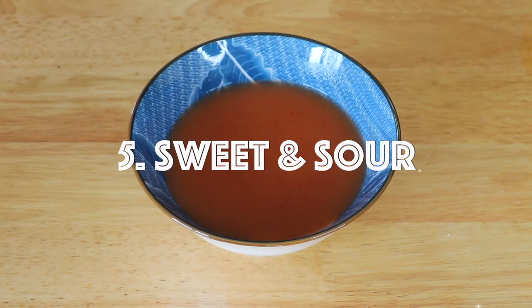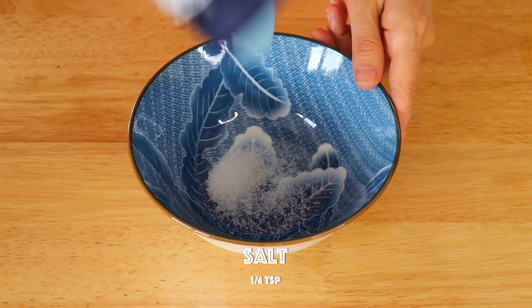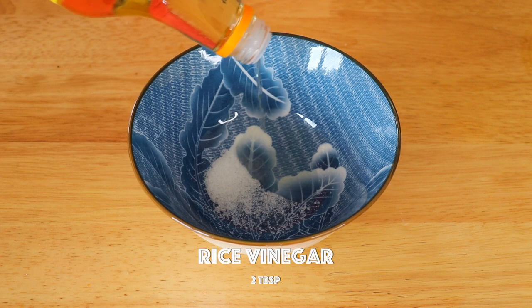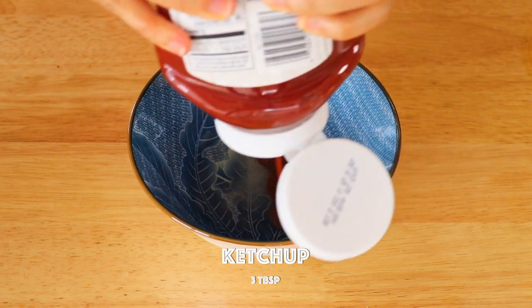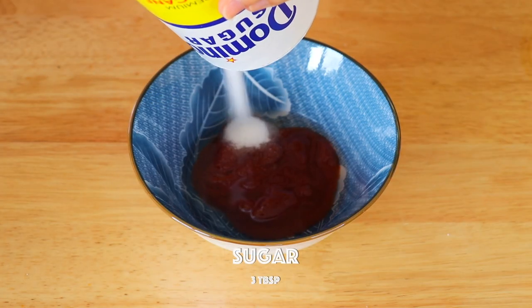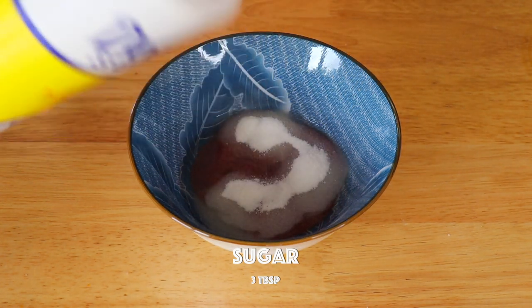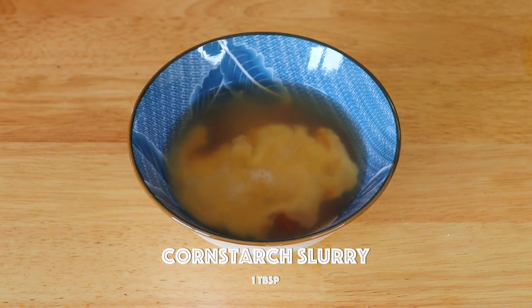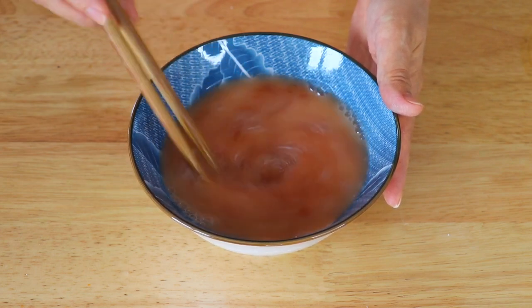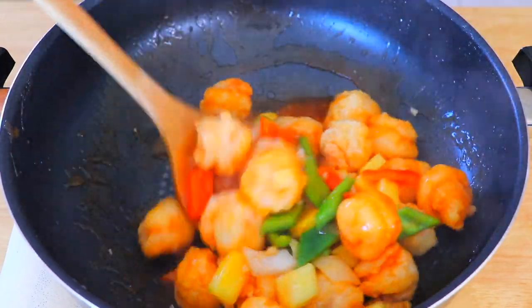The last sauce for today is the sweet and sour sauce — I love this sauce! In this bowl, we're gonna add salt, rice vinegar, ketchup, sugar, chicken stock, and cornstarch slurry. There are so many different ways to use this sauce. You can use it for chicken, pork, fish, or all kinds of vegetables.